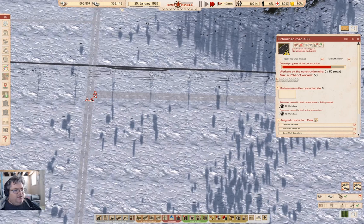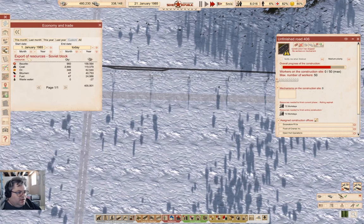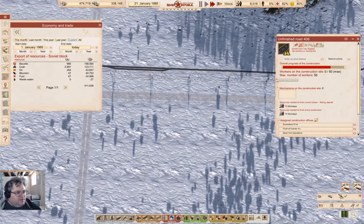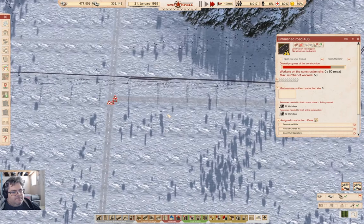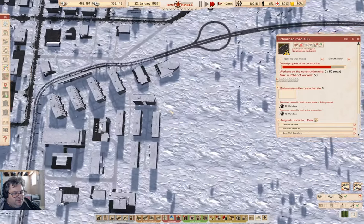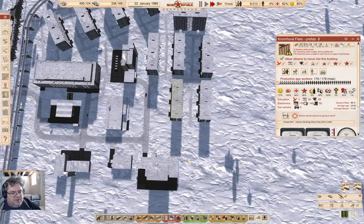We're up to 500K here already - that's quite good. What do the exports look like? We are exporting bauxite and coal at a pretty good clip. If we're going to keep up with that kind of thing, maybe I should build another residence over here.